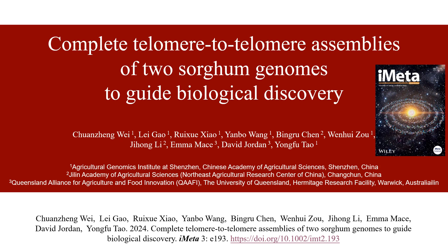Greetings to all. I am privileged to present our group's recent research breakthroughs today. Our team has achieved the assembly of high-quality telomere-to-telomere, T2T, genomes for two sorghum inbred lines, BTX623 and G2055, enhancing research in sorghum functional genomics and genetics.